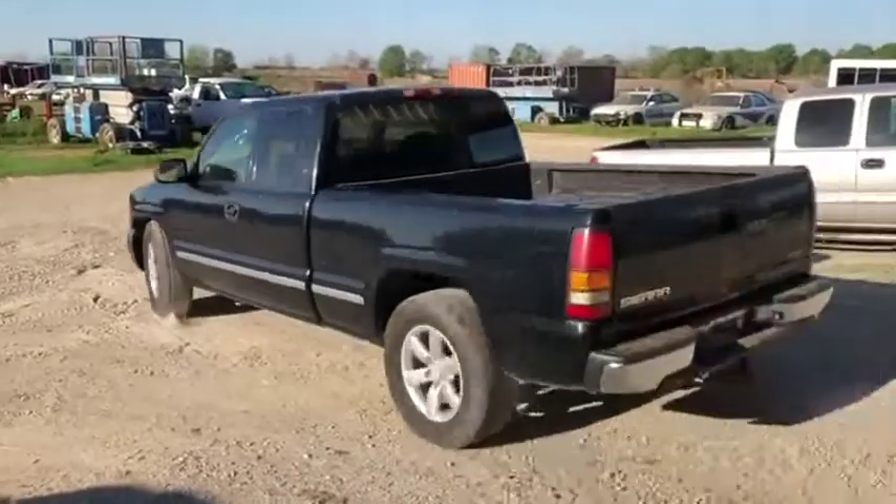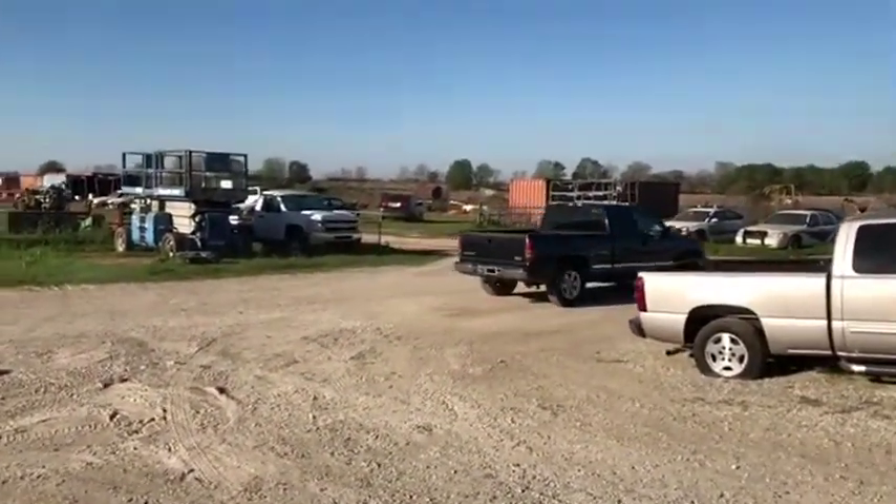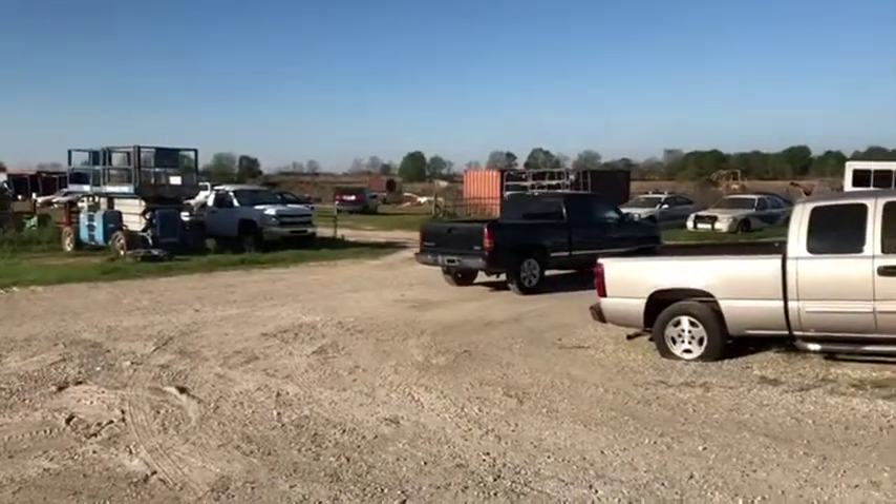It does not shift past second. It does run a little rough, as you can hear. It has around 216,000 miles on a 4.3 V6 gas engine with an automatic transmission.